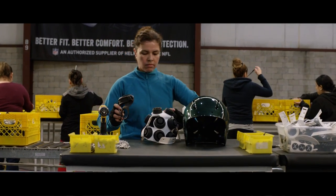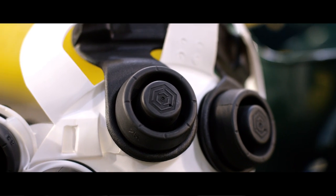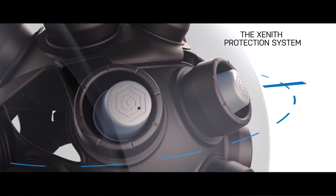Zenith's protective system is primarily made up of our shock bonnet system. We've got our shock absorbers and we've got our bonnet, and those are only loosely coupled to the helmet shell, so they're actually able to move independently of the helmet shell at an impact.